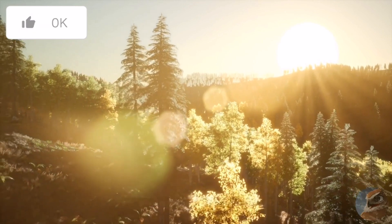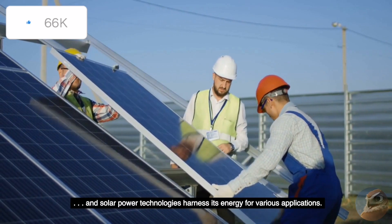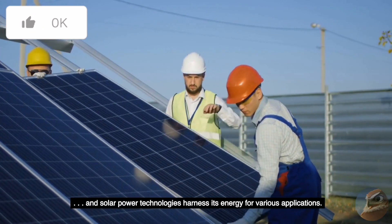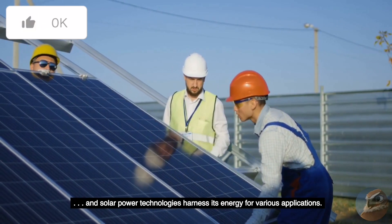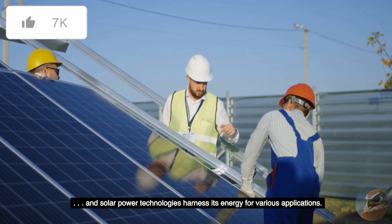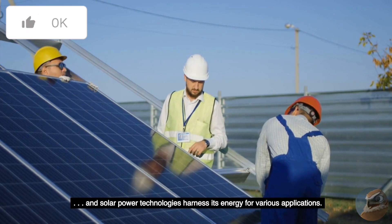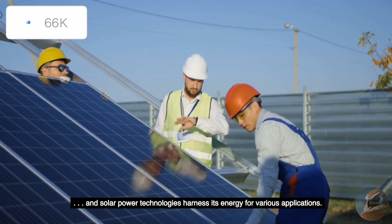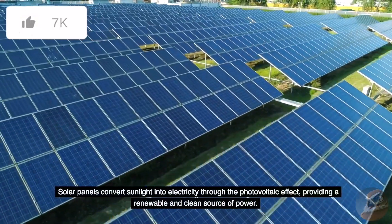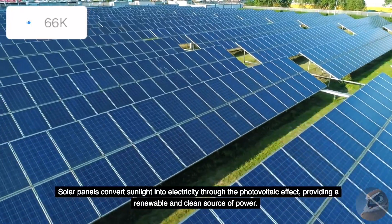The Sun is an abundant source of energy, and solar power technologies harness its energy for various applications. Solar panels convert sunlight into electricity through the photovoltaic effect, providing a renewable and clean source of power.